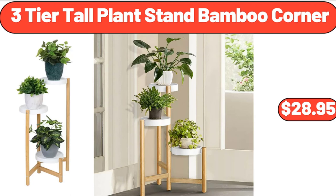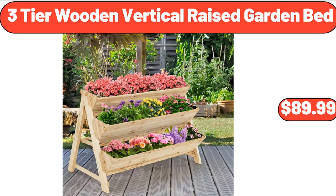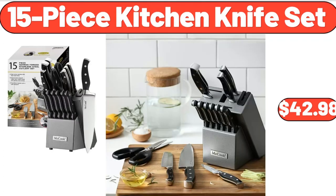3-tier tall plant stand bamboo corner, $28.95. Mango wood cake stand with glass dome lid, $26.30. 3-tier wooden vertical raised garden bed, $89.99. 15-piece kitchen knife set, $42.98.